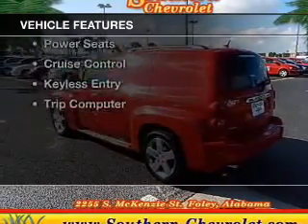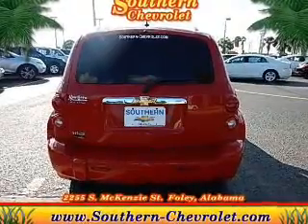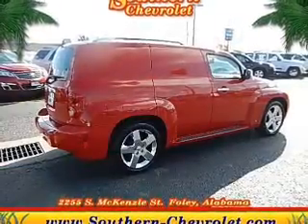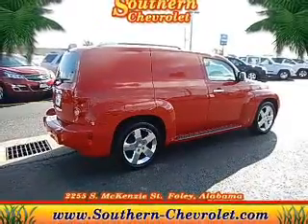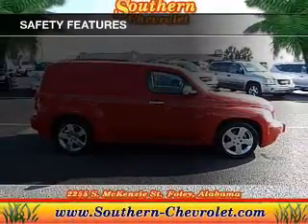The features include a power sunroof, leather seats, Sirius XM satellite radio, digital audio input, an adjustable tilt steering wheel, an alarm system, power seats, cruise control, keyless entry, and a trip computer. Safety was made a priority with these features.